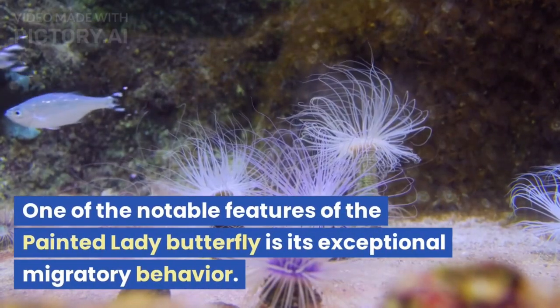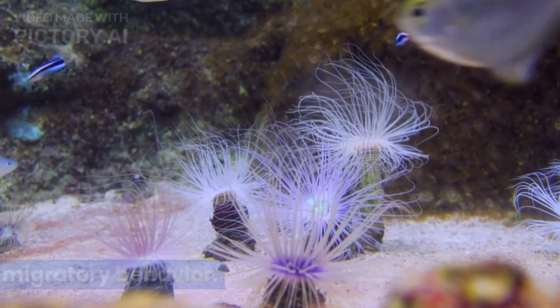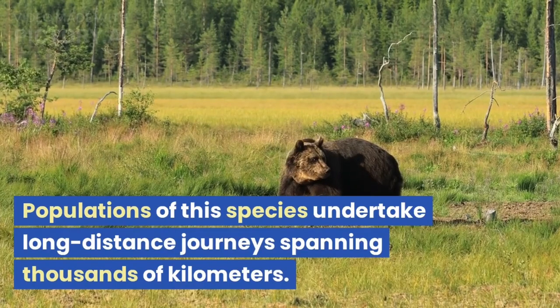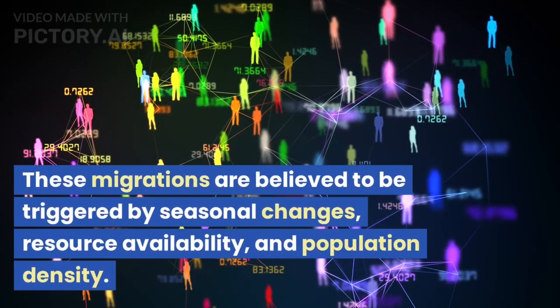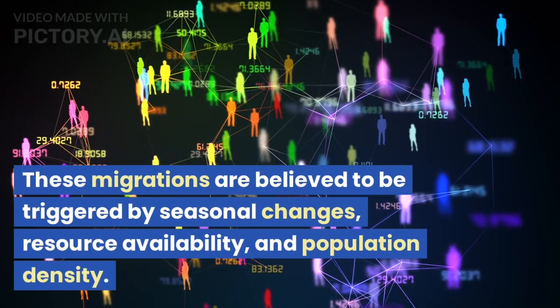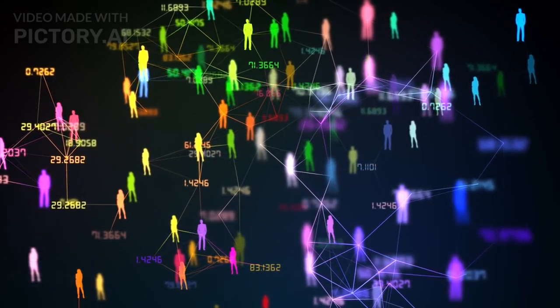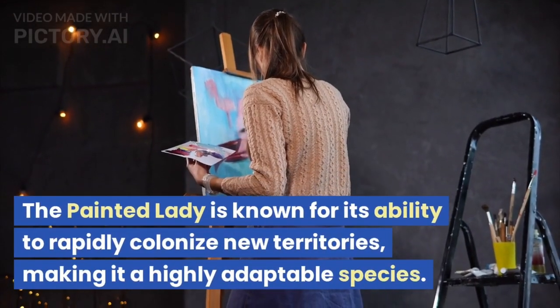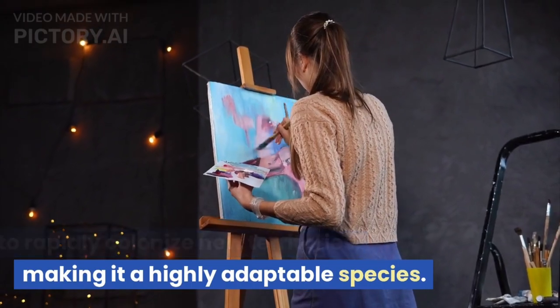One of the notable features of the Painted Lady Butterfly is its exceptional migratory behavior. Populations of this species undertake long-distance journeys spanning thousands of kilometers. These migrations are believed to be triggered by seasonal changes, resource availability, and population density. The Painted Lady is known for its ability to rapidly colonize new territories, making it a highly adaptable species.